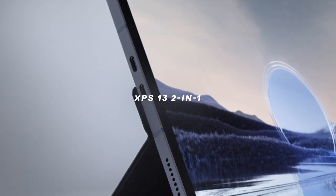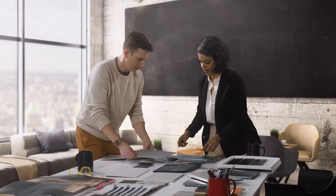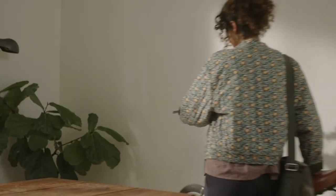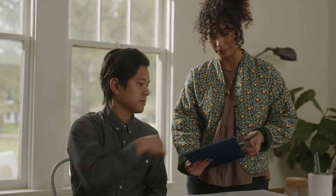The XPS 13 2-in-1 is ultra-light, ultra-portable, and incredibly versatile. When we created this product, we thought about the multi-hyphenated lives of our consumers — the need for flexibility, mobility, seamless connectivity, and being able to adapt to multiple situations.